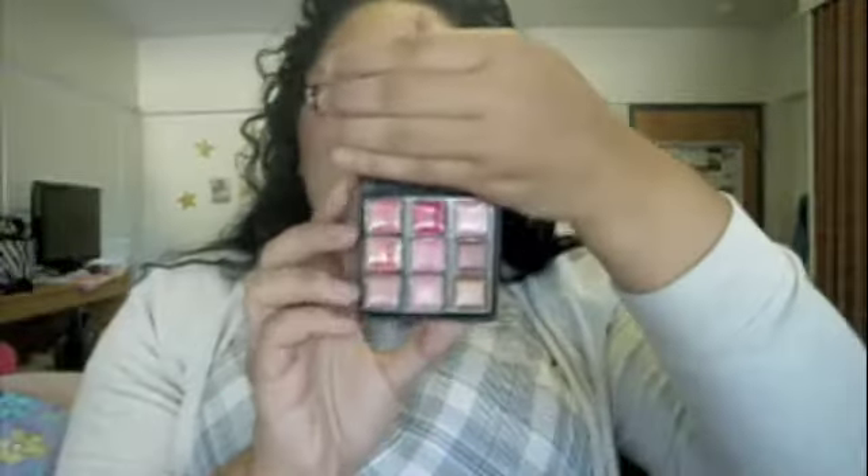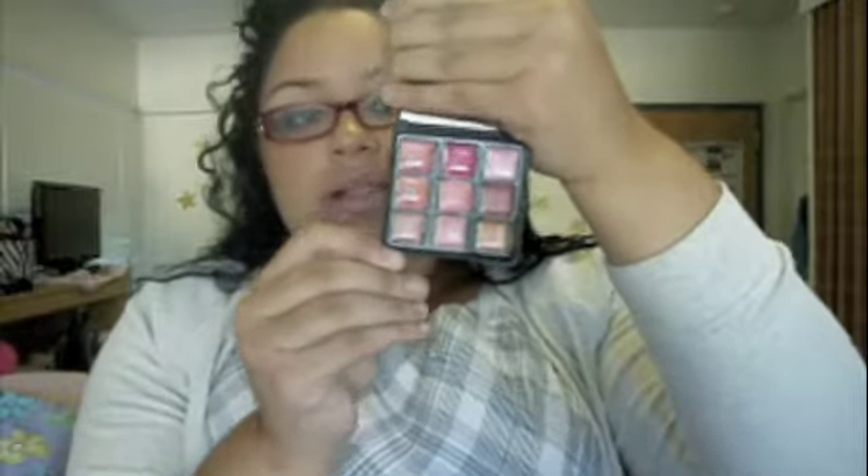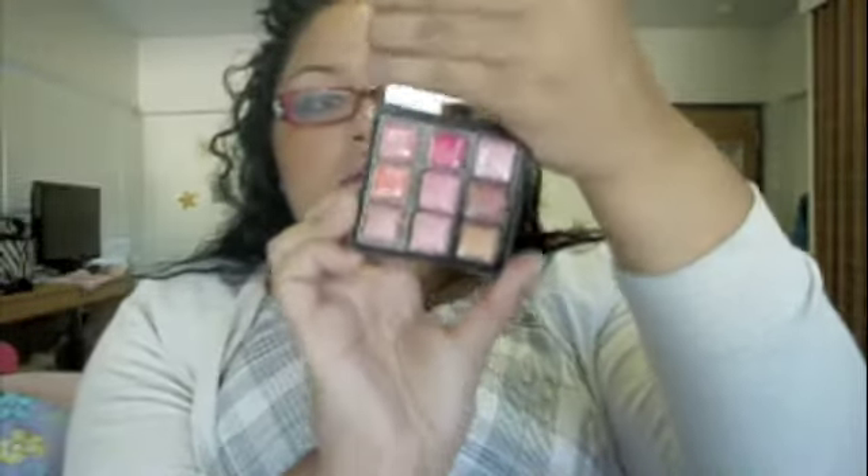First off, it's the Gemma Kidd Lip Palette. It looks like this — a real pretty design, looks like a magazine design. I got this at Target; it was $25 and I got it on sale for $15. So this is one of the prizes. It has a big mirror and it has nine lip colors — it's the Fashion Junkie Lip Palette. It has nine pretty colors and I've not touched them at all — these are for you.